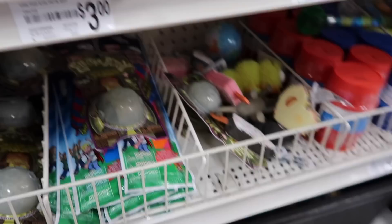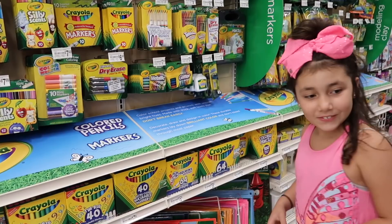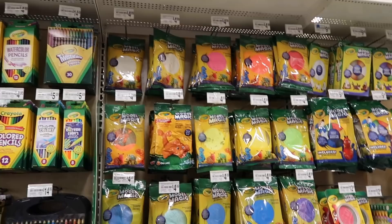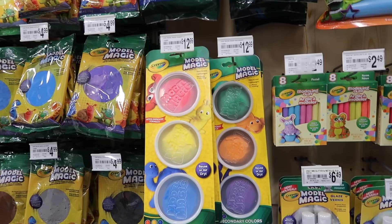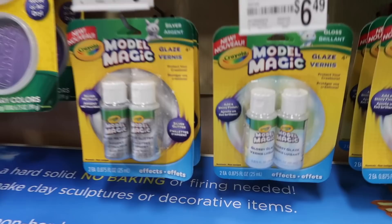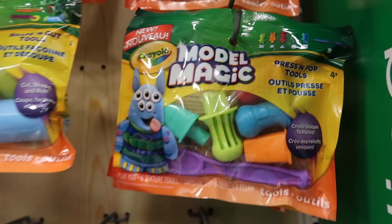And while we are down here there's more squishies back there — the popsicle squishies. So we're in the Crayola aisle now. I just found a huge thing of model magic! And a whole bunch of model magic — they have like a whole model magic section. And they have model magic press and pop tools that say they're new. They have different ones.